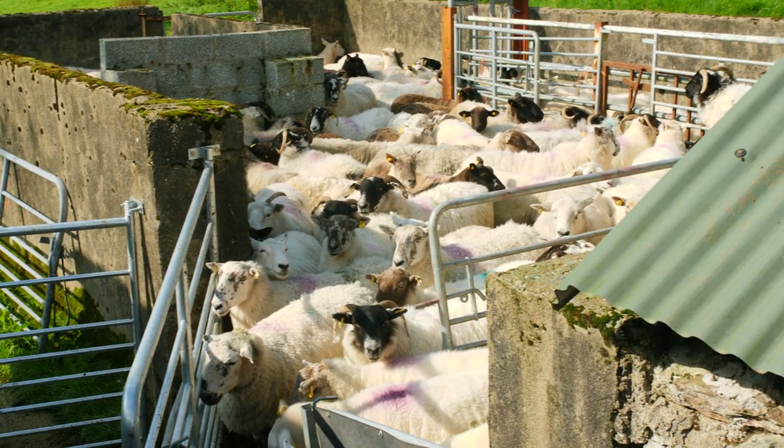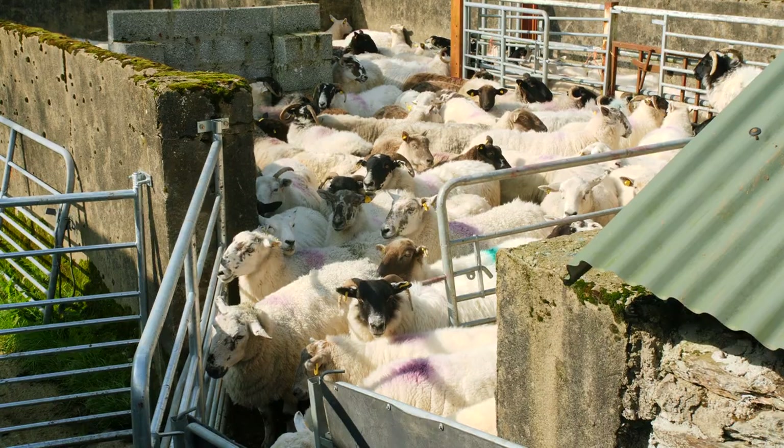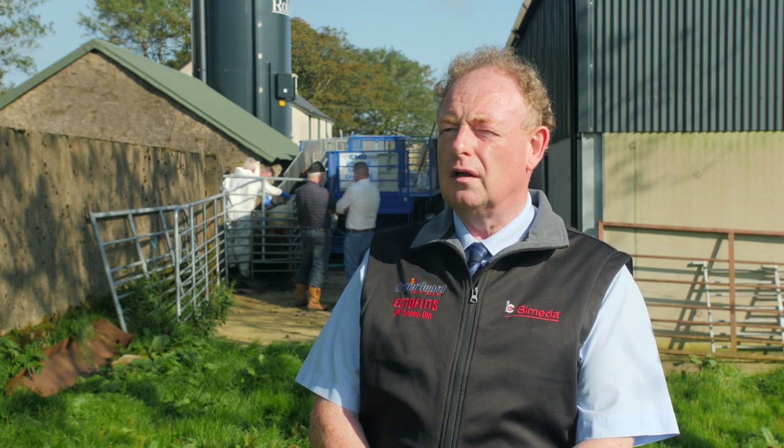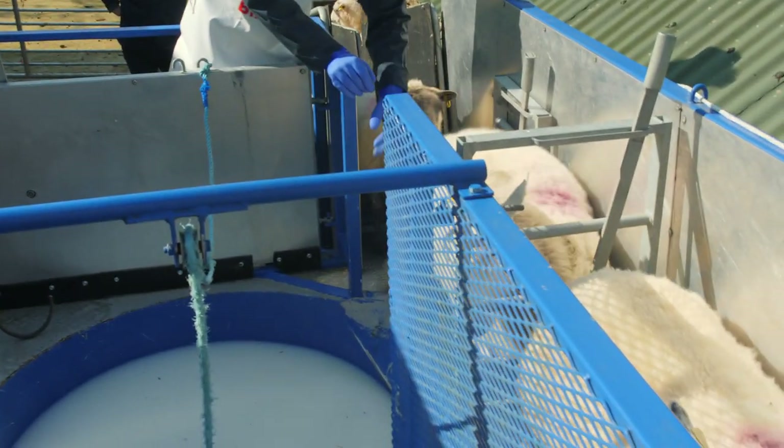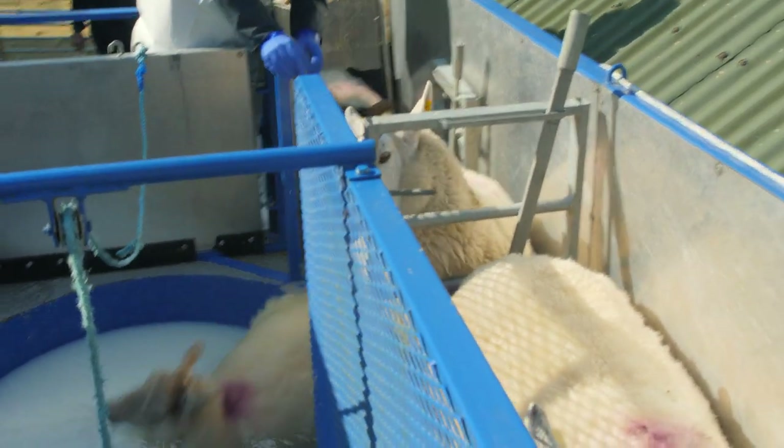Collect up the sheep, take them to the bath, and allow them to rest beforehand — a couple of hours beforehand for the sheep to empty out. This makes it easier for the sheep to swim in the bath. Remove excessive dagging so as to reduce dirtying of the bath.